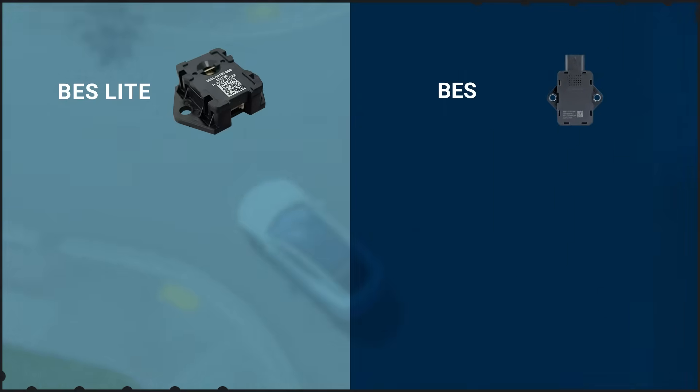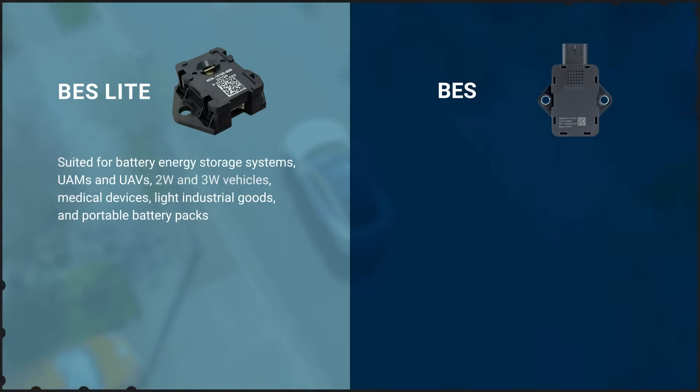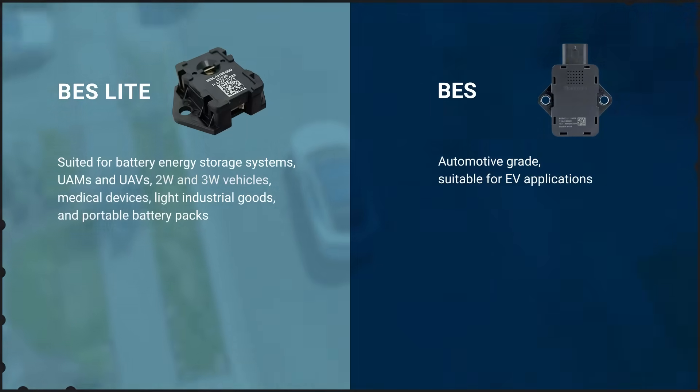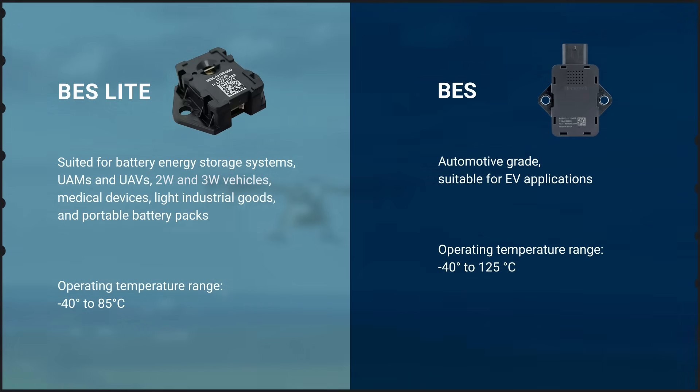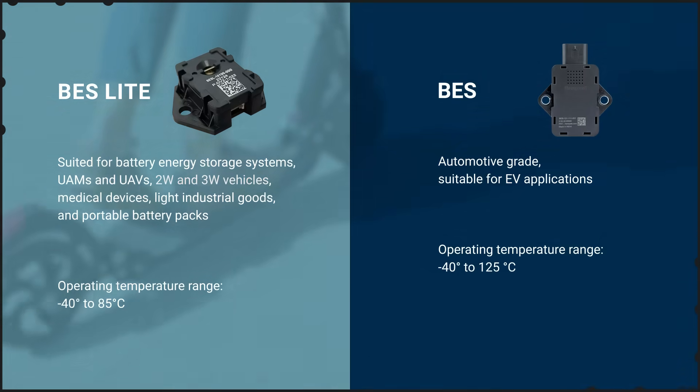In all of these examples, sudden spikes of energy demand and wide temperature swings can be expected. The BES-Lite can handle an operating temperature range of minus 40 degrees to 85 degrees Celsius, and BES can handle minus 40 to 125 degrees Celsius. These sensors are well equipped to handle hazardous scenarios.